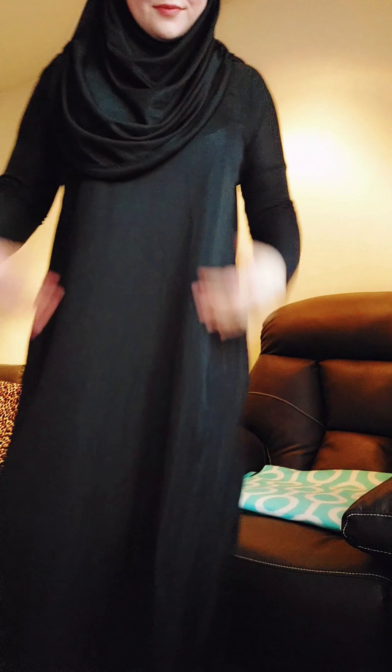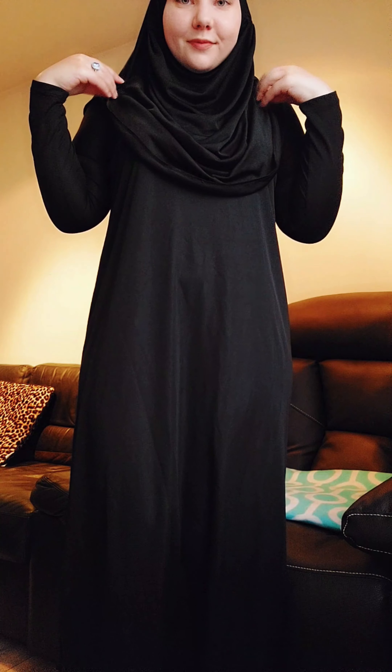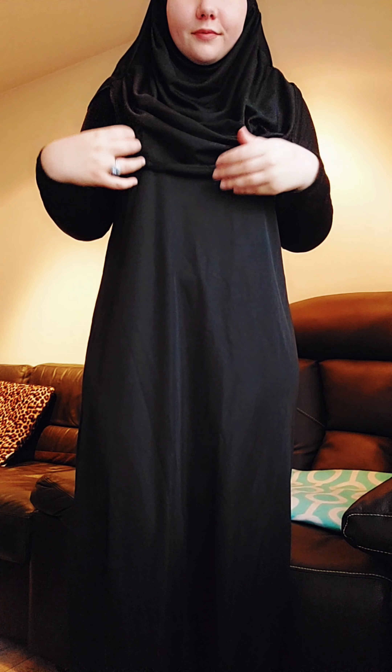The next outfit is a prayer dress from Moda Misa. This is a very good outfit for prayer or for the mosque, and it is my first prayer dress. It can be a little bit see-through, so make sure to wear some clothes underneath. The hijab is attached to the dress and the sleeves are a little bit tight.